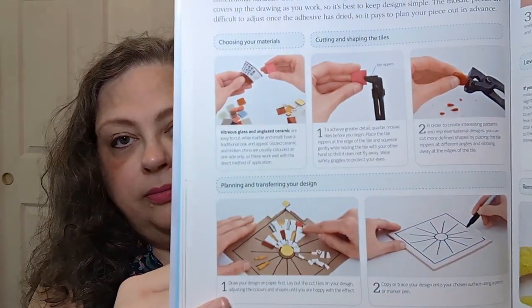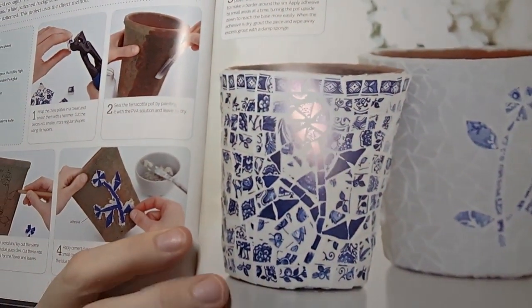Mosaics — the direct method covers choosing materials, cutting and shaping tiles with nippers, planning and transferring your design, adhesive and grouting the piece, leveling the surface, and removing excess grout. The flower pots project shows what you can end up with — that is cool. This would be great for older kids, like teenagers, since it involves sharp pieces and nippers. Or get friends together and do it.